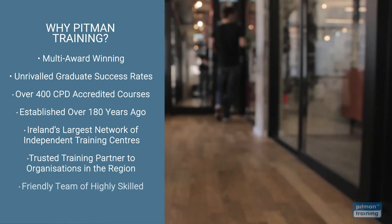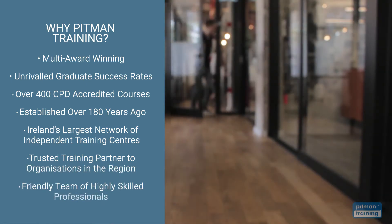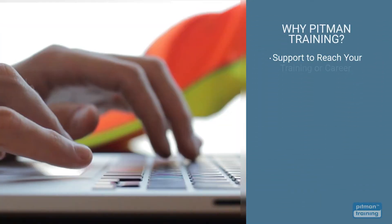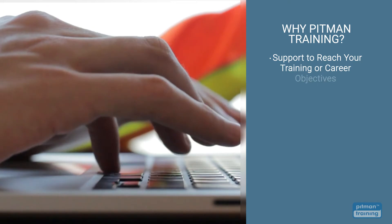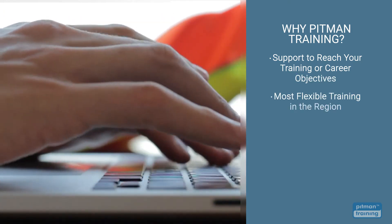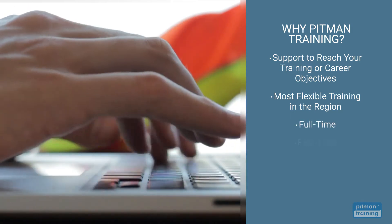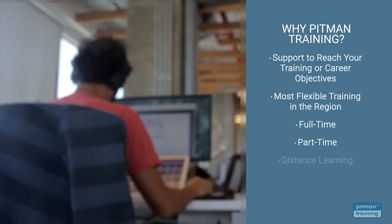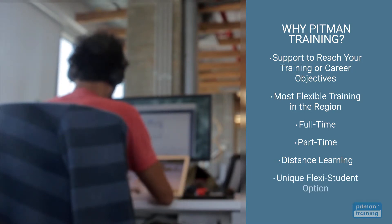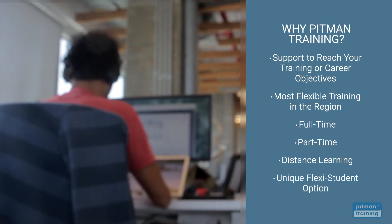Our friendly team of highly skilled professionals are available to support and guide you, not just during your training, but beyond until you reach your training or career objective. We offer the most flexible training options, meaning you can complete your diploma by training full-time, part-time, or via distance learning. You can even choose our unique Flexi Student option, so you can train at times that suit you.